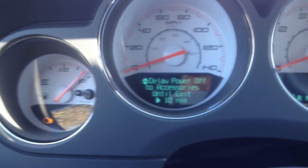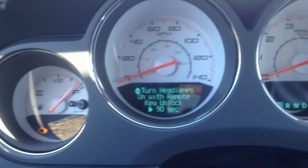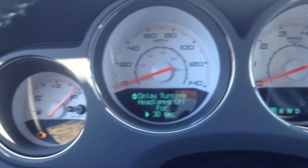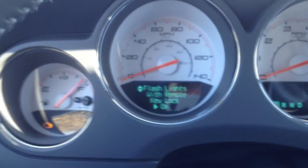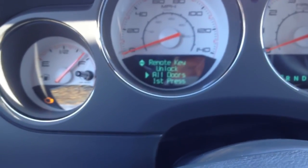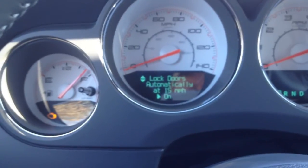Delay power off to accessories until exit — basically, if you turn the key off, the radio and everything will work for 10 minutes, and you can change it up to 30 minutes. My headlamps are set to turn on when I unlock the car and stay on for 90 seconds, since some of my neighborhood areas are a little dark and I do park under a tree. The headlamps are set to off after 30 seconds once I exit because it shouldn't take that long to lock the car and walk to my front door. Flashing with remote key lock flashes the headlights, parking lights, and taillights to confirm the vehicle is locked, and it sounds the horn as well.